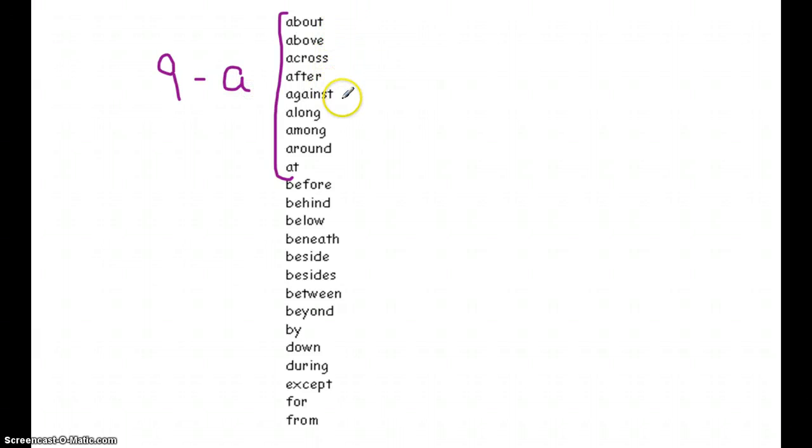The nine A prepositions are: about, above, across, after, against, along, among, around, at. And we talked about repeating them over and over until we thought we knew them.